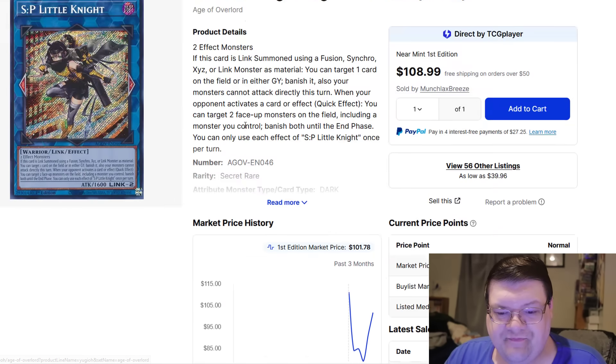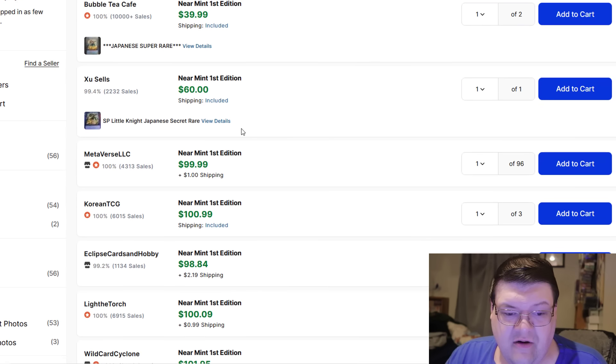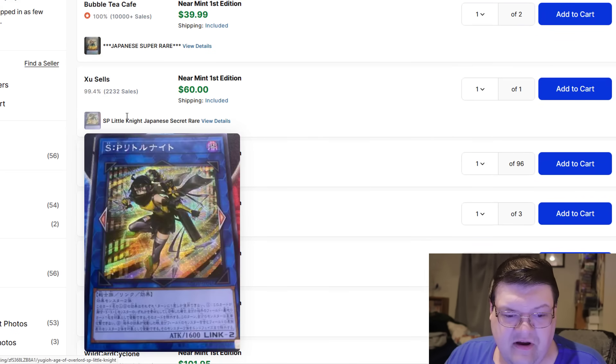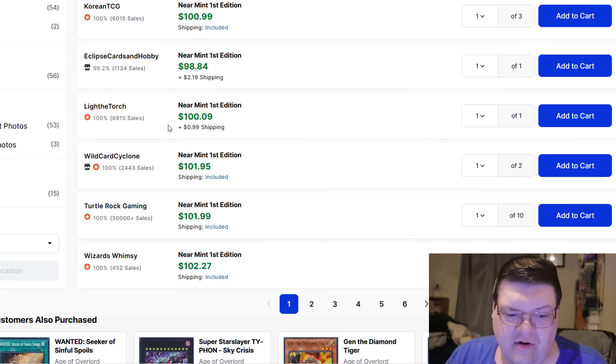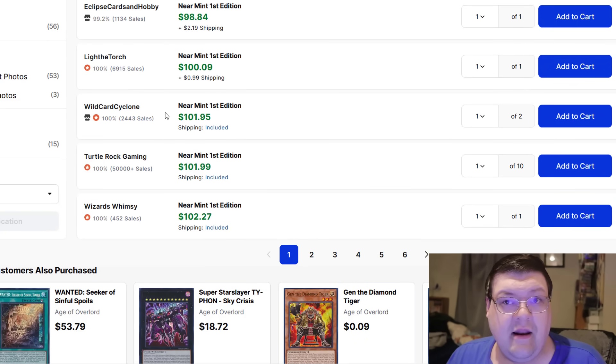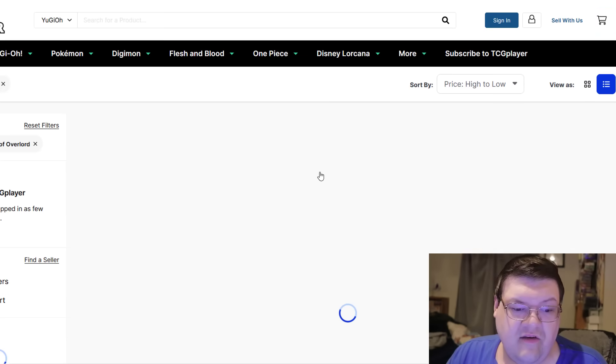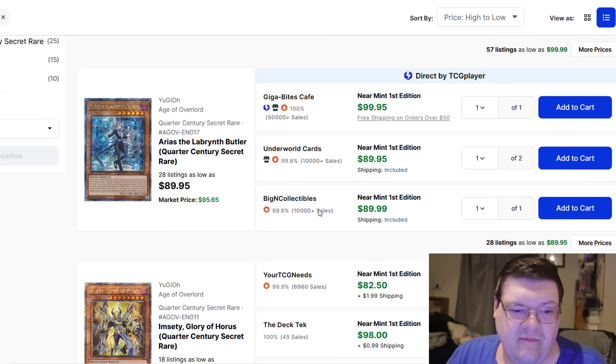The SP Little Knights — the biggest controversial thing in the community right now. Cardboard should not be over X price. Japanese copies are still floating at $101. Keep in mind there is a YCS this weekend. We'll see how this card trends through the weekend and if it holds a similar price point to what we've been seeing.